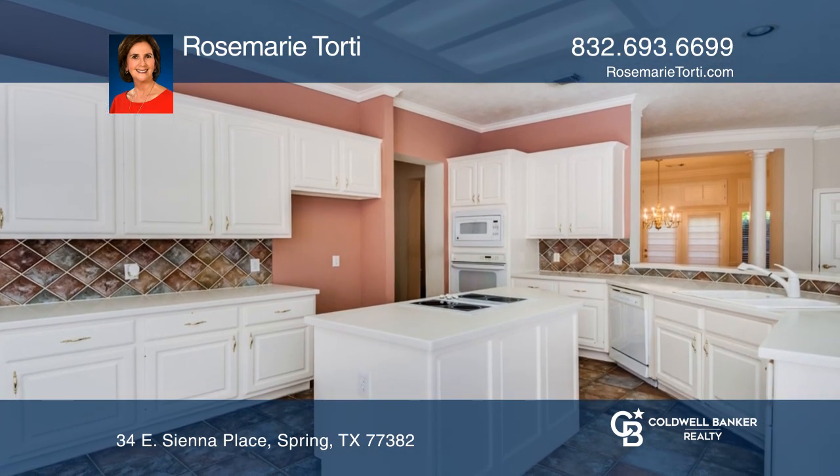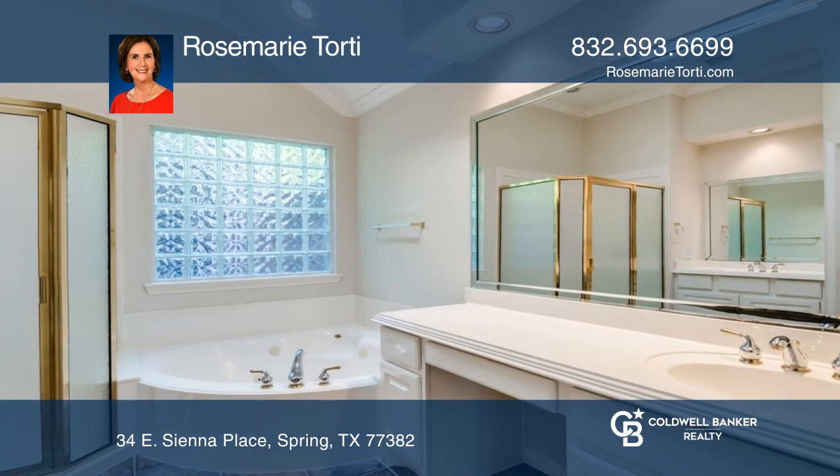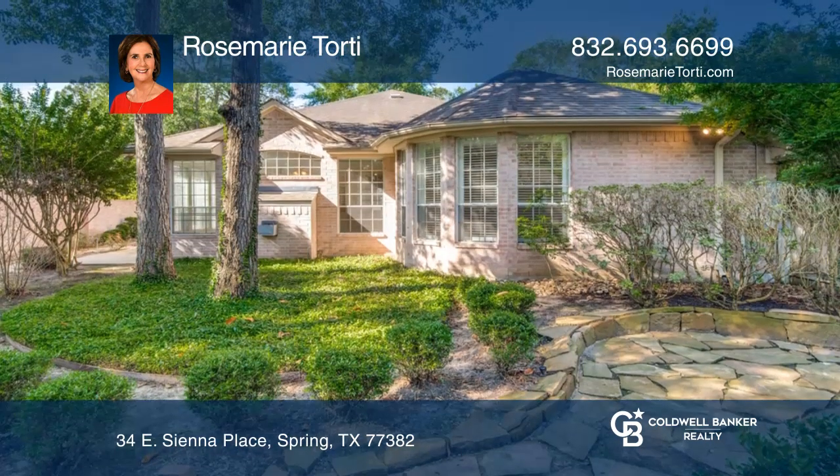The generously-sized kitchen is central to the family and dining room. The family room offers built-in cabinets and a gas-log fireplace. It's just a short distance to the Alden Bridge shopping center, parks, and trails.